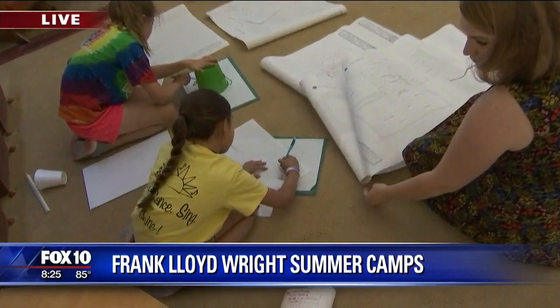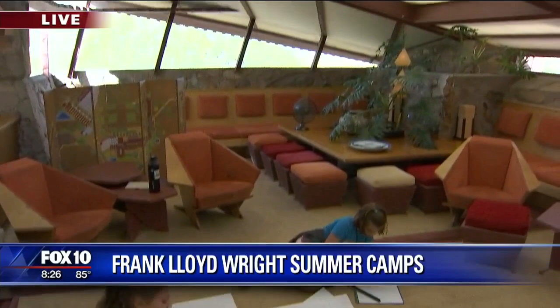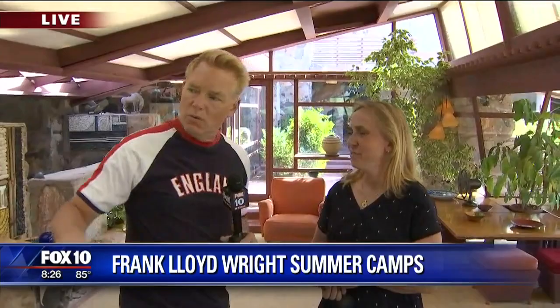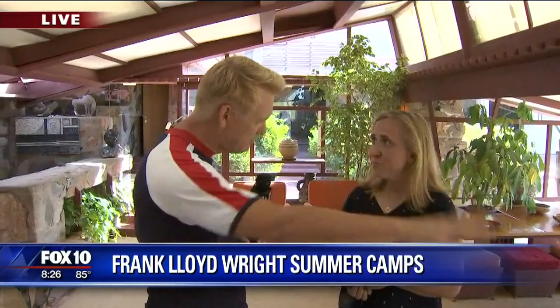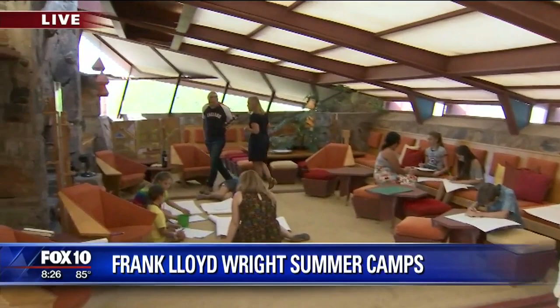Right now we're in the garden studio — this was Frank Lloyd Wright's living room. This is where he did a lot of his entertaining, and this was kind of a central hub for the campus. This place has always been about education and exploring, really created as a learning laboratory where students can come and learn by doing. To this day, we have education programs for students in kindergarten through 12th grade, along with our master's program for students learning architecture.